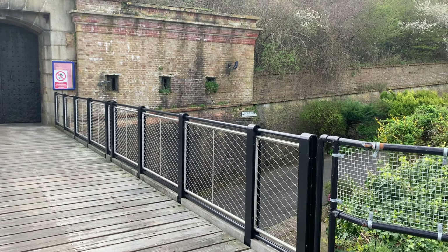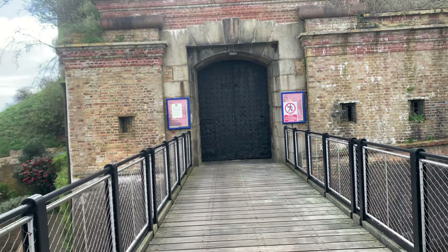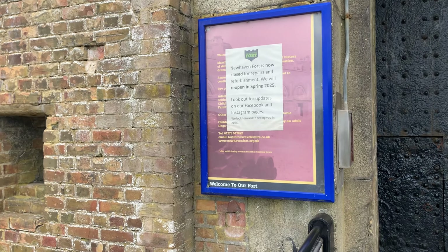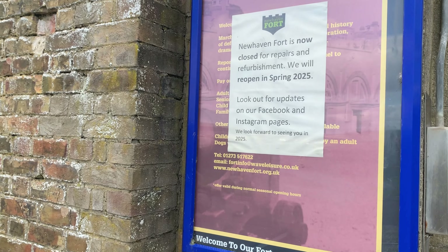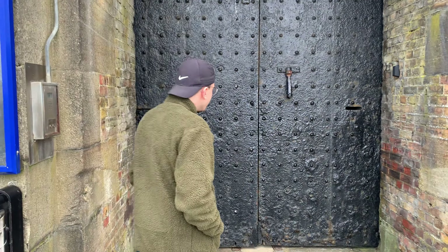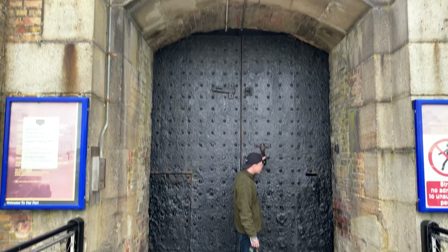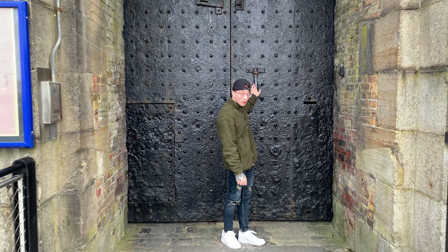Let's check this out — we've got what looks like the entrance to a fort. Unfortunately it is closed. Newhaven Fort is now closed for repairs and will be refurbished spring 2025. Very big door.